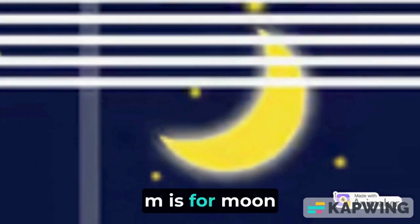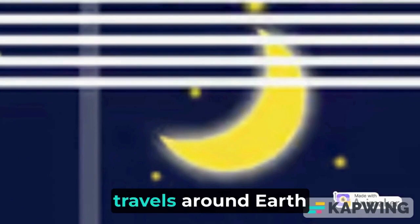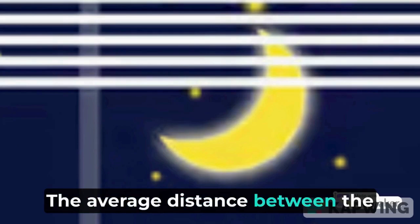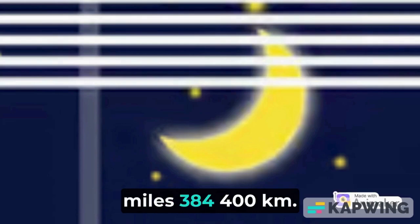M is for moon. The moon is a large natural object that orbits, or travels around Earth. After the sun, it is the brightest object in the sky. The average distance between the moon and Earth is about 238,900 miles or 384,400 kilometers.